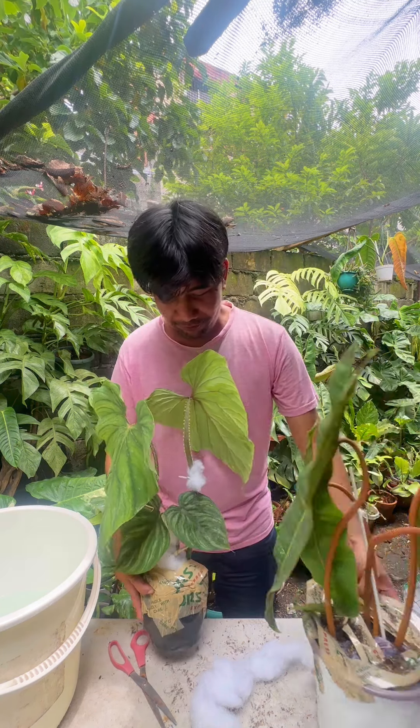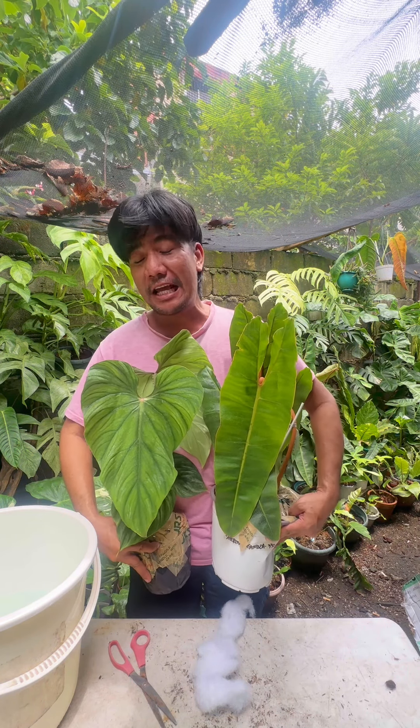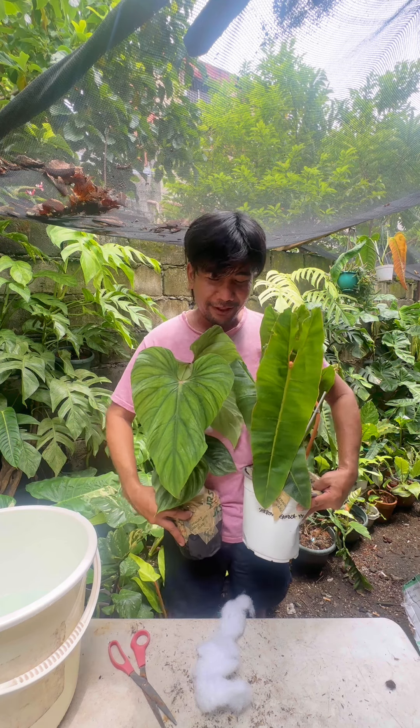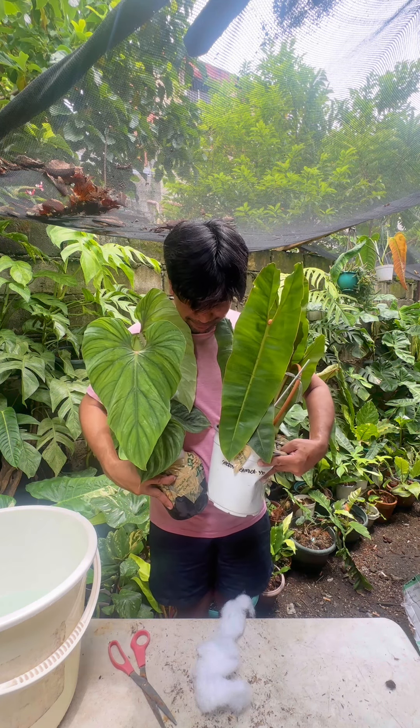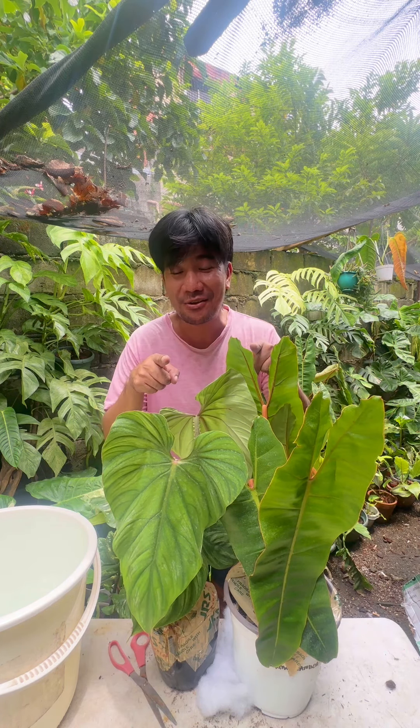These are the plants that came in the mail yesterday late afternoon. Thank you so much for watching and see you again on my next video.